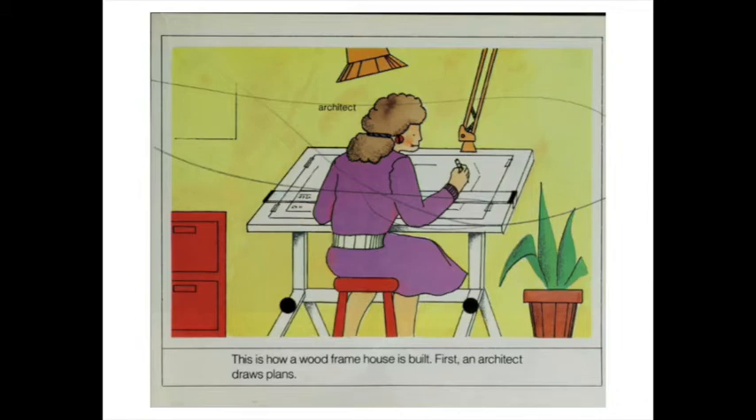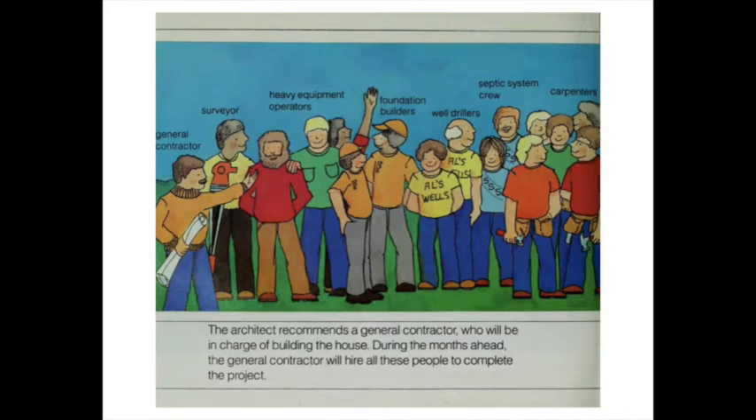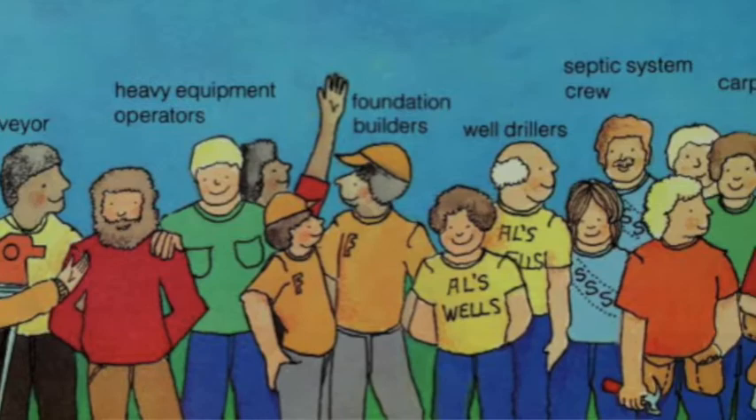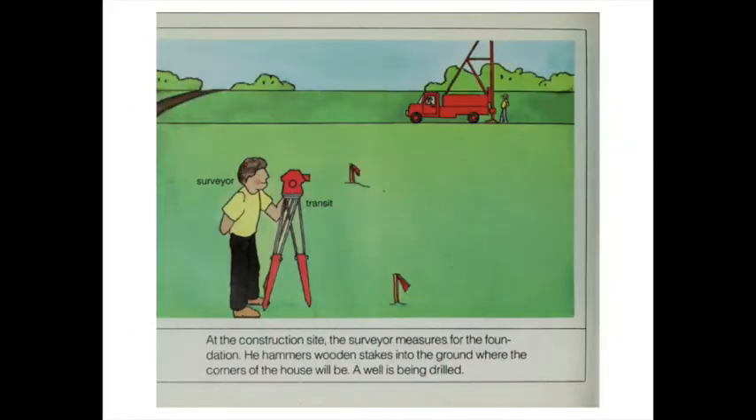First, an architect draws plans. The architect recommends a general contractor, who will be in charge of building the house. During the months ahead, the general contractor will hire all these people to complete the project. At the construction site, the surveyor measures for the foundation. He hammers wooden stakes into the ground where the corners of the house will be. A well is being drilled.